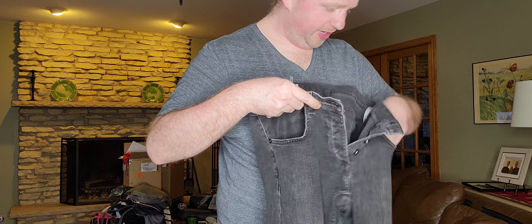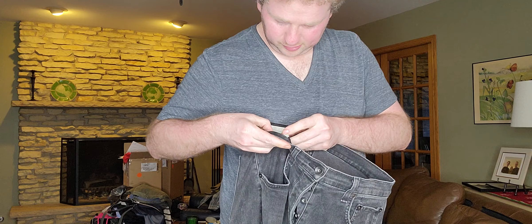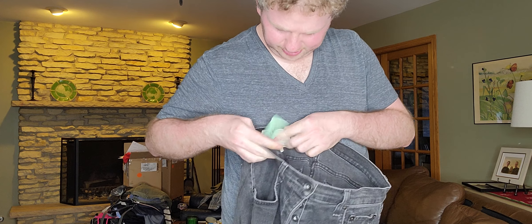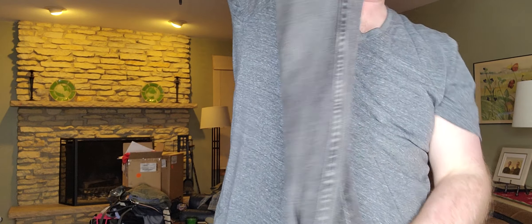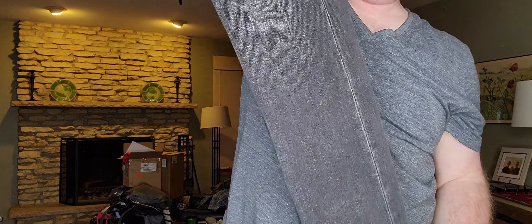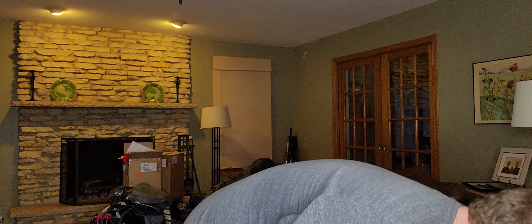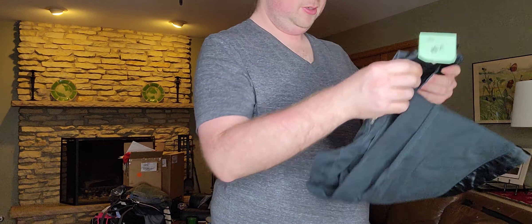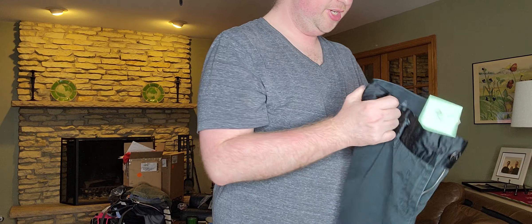Next up — just a men's pair of Rag & Bone jeans, size 31. They're the Fit 2 skinny style. I got these for two reasons: A) they're distressed, and men's distressed jeans do really well for me, and B) they have a button fly, which I always look for.